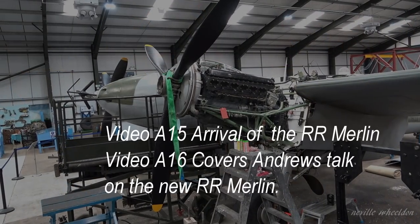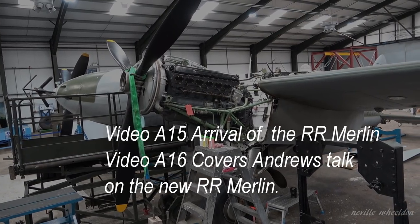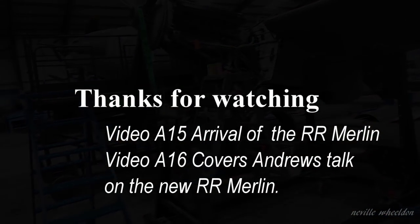Videos A15 and A16 cover the restoration of the Lancaster NX611 and the arrival of the Merlin with Andrew's talk. A link has been posted in the description box.